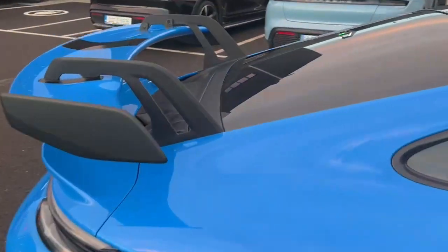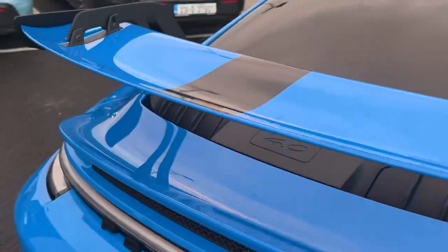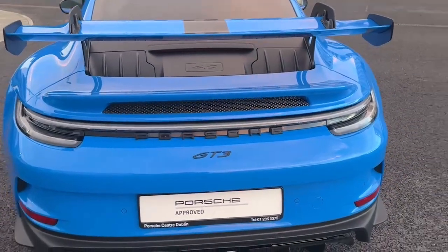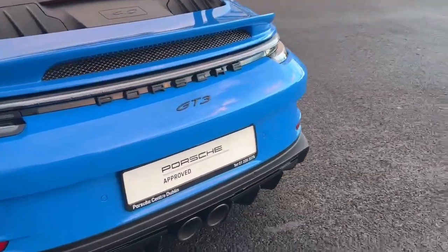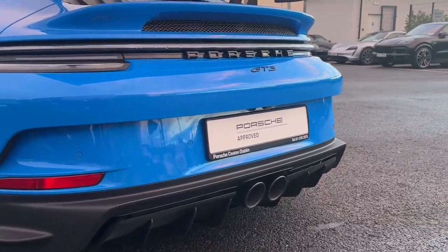Coming towards the back, we have the 4-litre flat-6 engine. We also have the exclusive design taillights in the back, and of course we have the dual exhaust system here, which really amplifies the noise of the 4-litre flat-6.